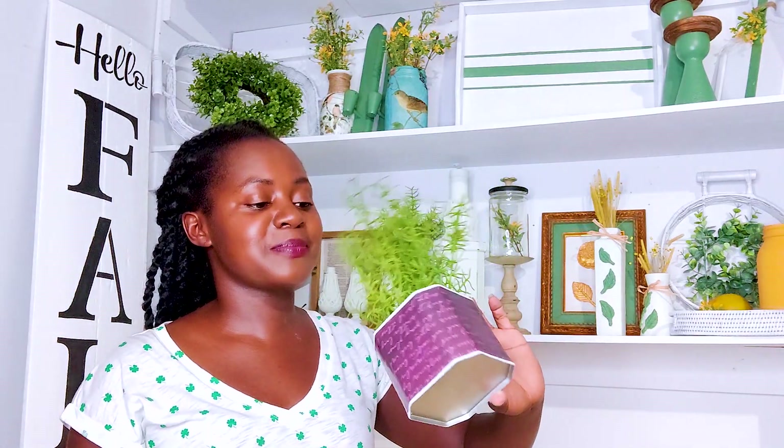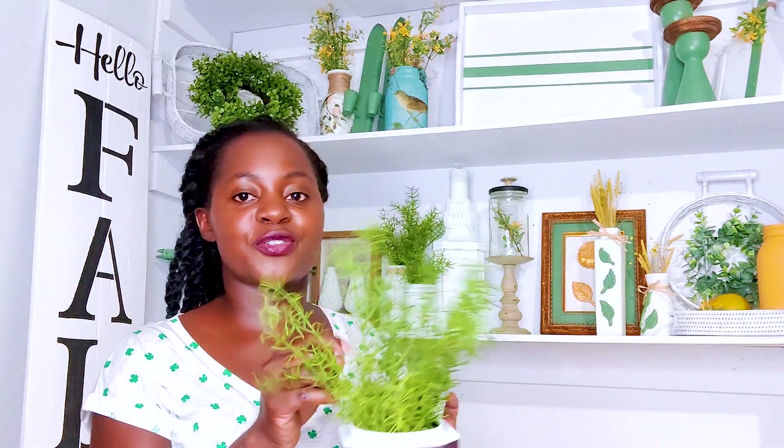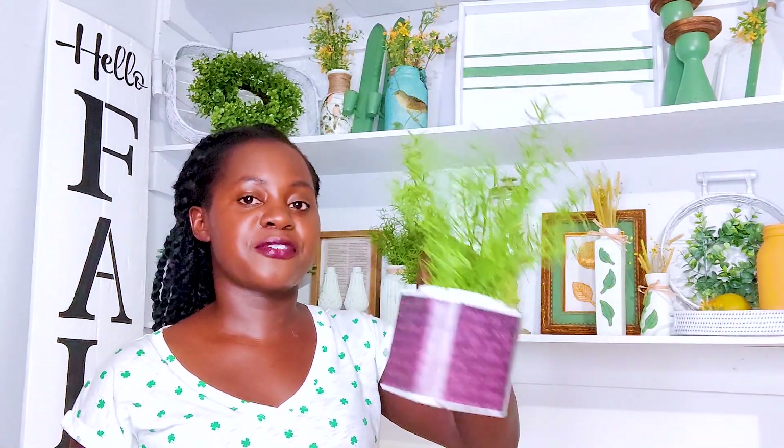I almost forgot - I have this little tin that once held some cinnamon and clove tea. I enjoy drinking tea - it's something we do in our culture, so I always have a lot of these on hand. For this one I just spray painted it and then decoupaged it with that scrapbook paper from Michael's. I think it's cute.